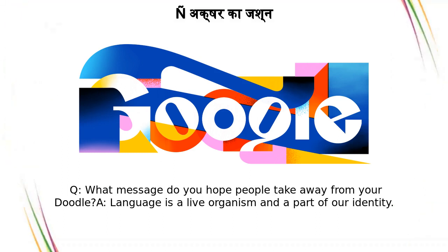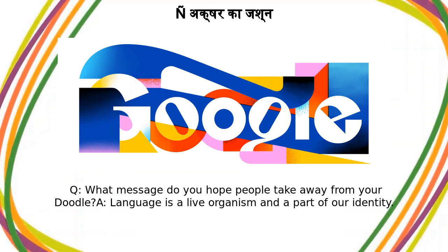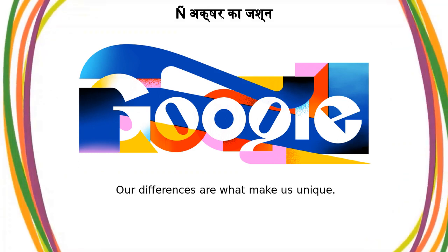Q: What message do you hope people take away from your doodle? A: Language is a live organism and a part of our identity. Our differences are what make us unique.